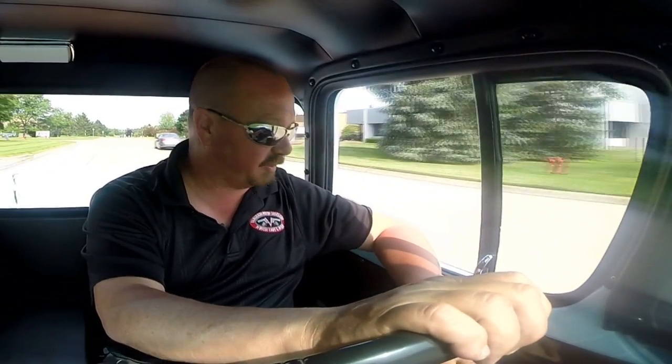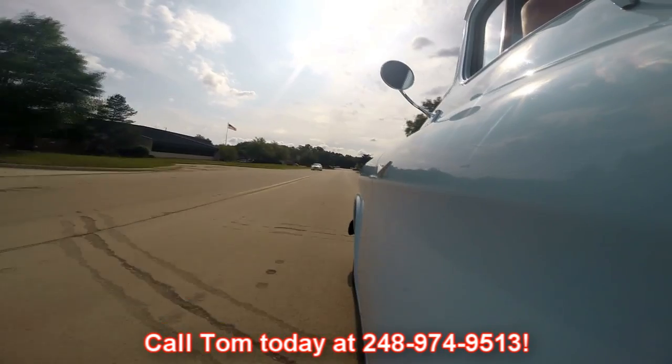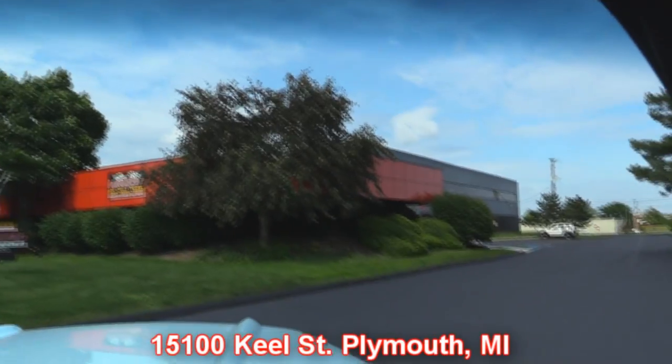He built it to drive and he drove it. The only reason he got rid of it — he's ready for his next project. The big window is so cool in the back, it gives you a lot of visibility — no blind spots, you can see all around. And at Vanguard Motor Sales, we're shipping experts — we can ship this baby anywhere in the world. Give us a call at 248-974-9513. Tommy answers his phone seven days a week, practically 24 hours a day. Our shop's right outside Motor City, and we actually have two locations now — we've got so many cars we had to get a bigger building. Give Tom a call and they'll make sure you have your favorite car at our main location at 15100 Keele Street in Plymouth, Michigan.